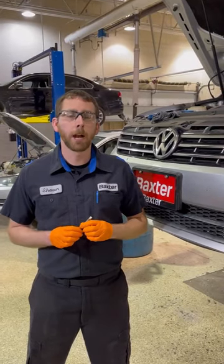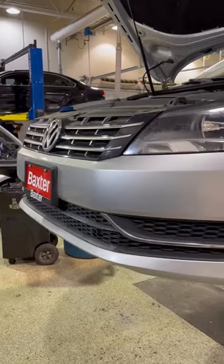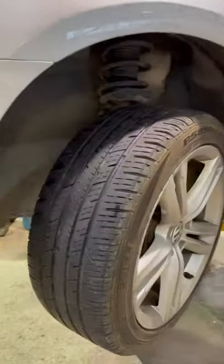Hi, I'm Sean. I'm the shop foreman here at Vaxxler Volkswagen on La Vista. I've been here for 15 years. I'm going to be showing you why tire rotations on your vehicle are important today.